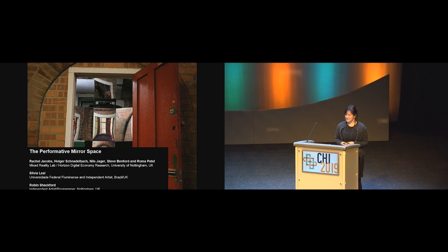Hi, I'm Rachel Jacobs. I'm an interdisciplinary artist as well as a research associate at the Mixed Reality Lab at the University of Nottingham. This project took place with researchers at the Mixed Reality Lab, including an architect, another artist based in Brazil, Silvia Leal, and an independent artist and programmer, Robin Shackford.